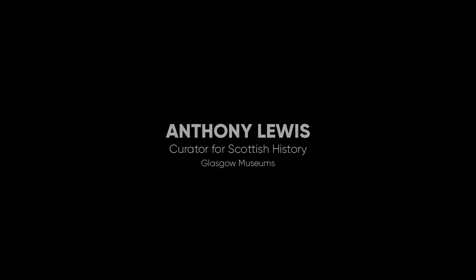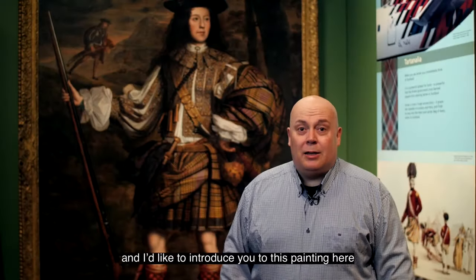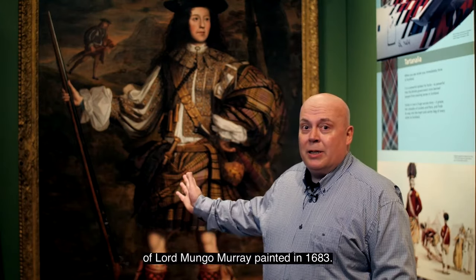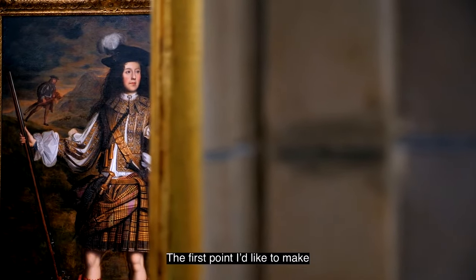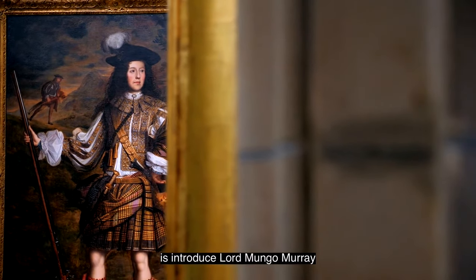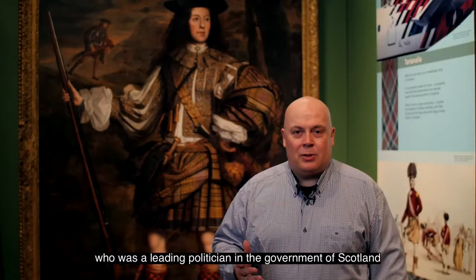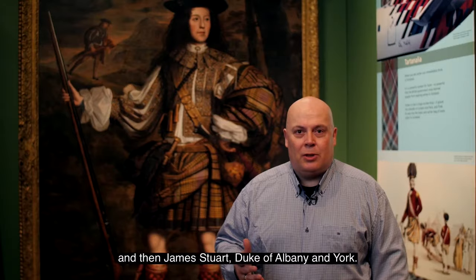My name is Anthony Lewis, I'm Curator for Scottish History for Glasgow Museums, and I'd like to introduce you to this painting of Lord Mungo Murray, painted in 1683. Lord Mungo Murray was the fifth son of the Marquis of Athol, who was a leading politician in the government of Scotland for King Charles II and then James Stuart, Duke of Albany and York.